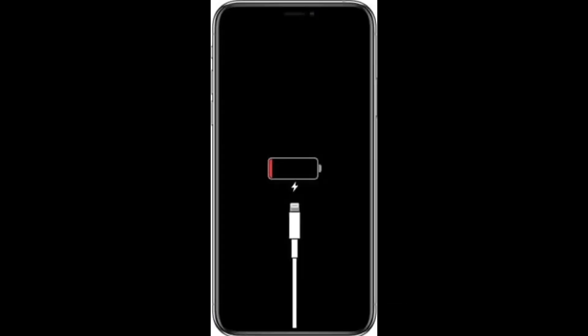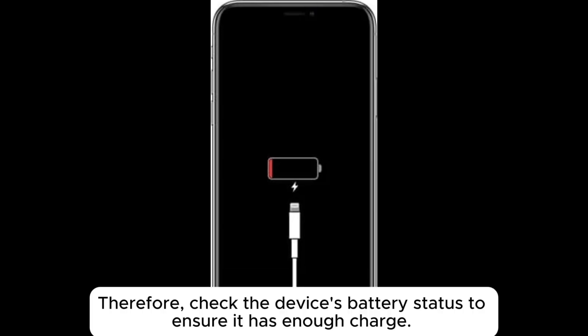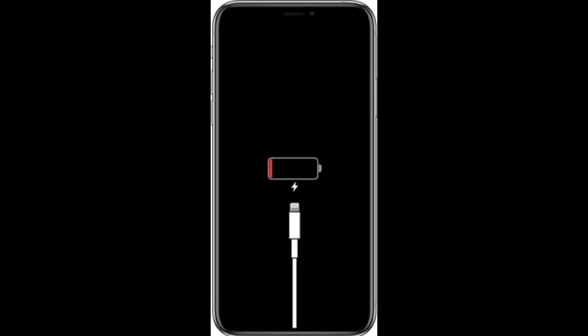Fix 5: Check battery level. When the device's battery is too low, Find My iPhone may not be able to locate the device, especially if it is completely powered off. Therefore, check the device's battery status to ensure it has enough charge. If the battery is depleted, connect the charger to recharge the device.